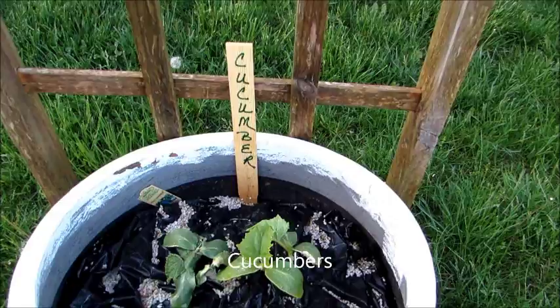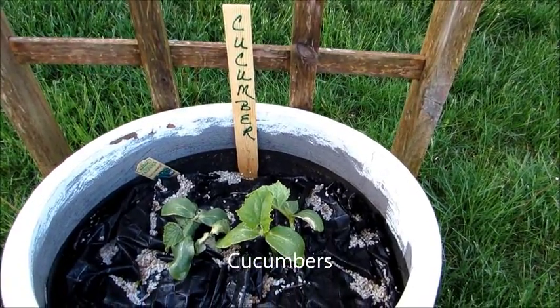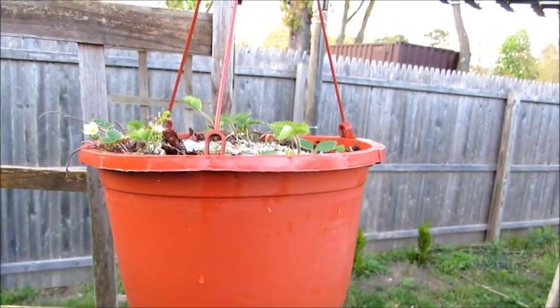Okay, this is my cucumber plant. And I have two strawberries.